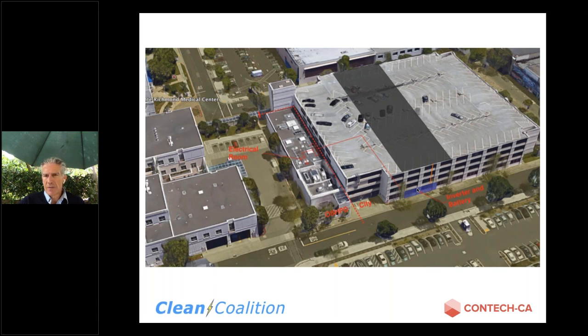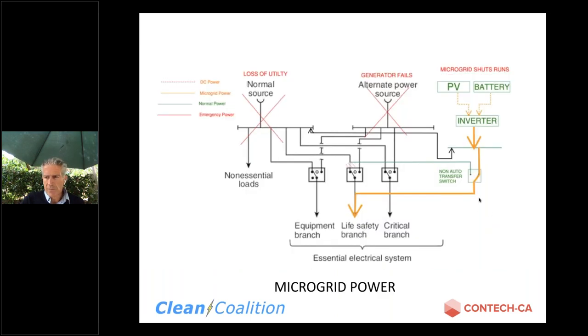Malini asks for more detail on the non-automatic transfer switch used in the Kaiser Richmond microgrid — the brand, model, and capabilities. We use ASCO. It's actually a seismically certified switch. I can't remember the model right now, but Jeff is looking it up.